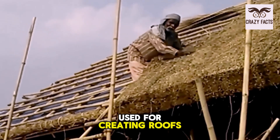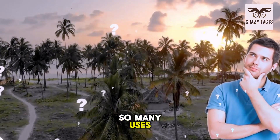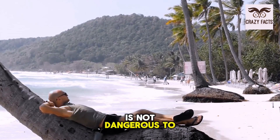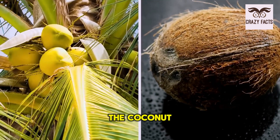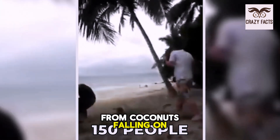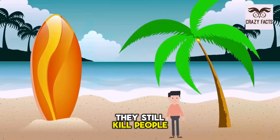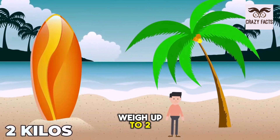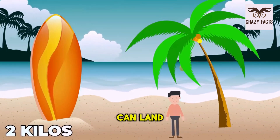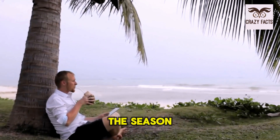The fronds can be used for creating roofs for houses and even as kindling for fire. So a tree with so many uses couldn't possibly be dangerous, right? While it's true the coconut tree by itself is not dangerous, it's the combination of the coconut and gravity that can cause problems. Around 150 people die every year from coconuts falling on their heads. The coconut can weigh up to 2 kilos, and combined with the force of its fall, can land on someone's head at a weight close to a ton.